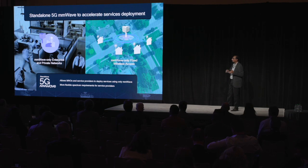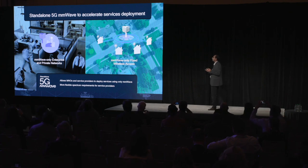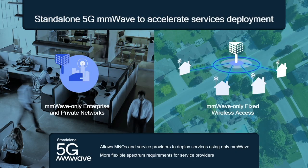We are also enabling FWA on millimeter wave. We now have standalone 5G millimeter wave technology available, which opens completely new possibilities for operators and service providers. With millimeter wave-only spectrum, you don't have to rely on a sub-6 anchor, enabling new services and business models for fixed wireless access as well as private networks. This requires significant intelligence and coordination between modem and RF to deliver.